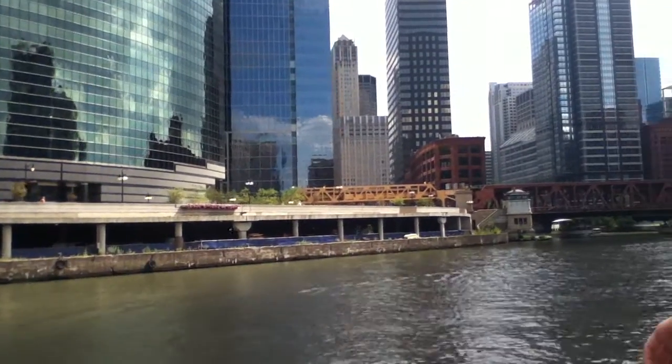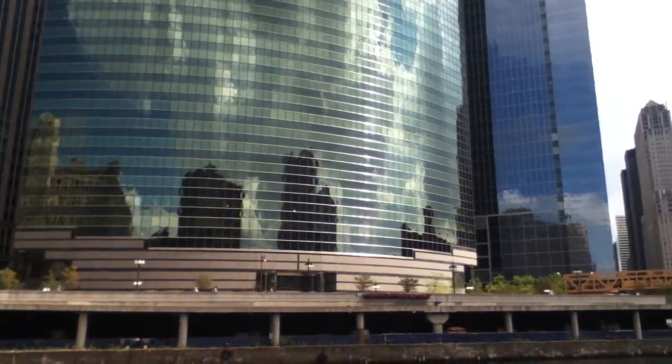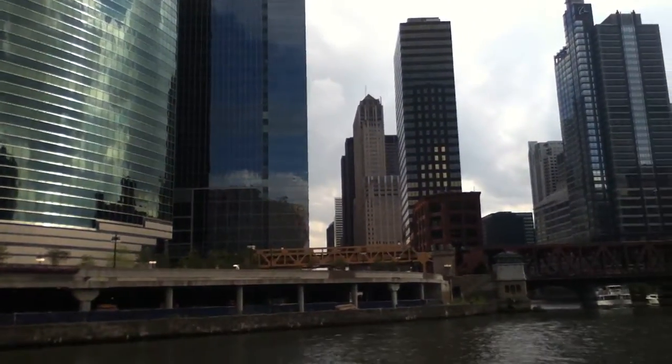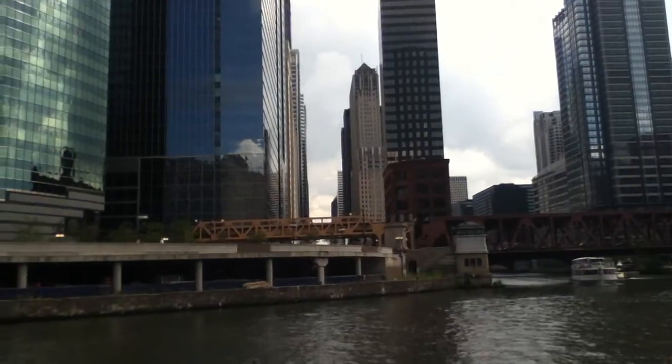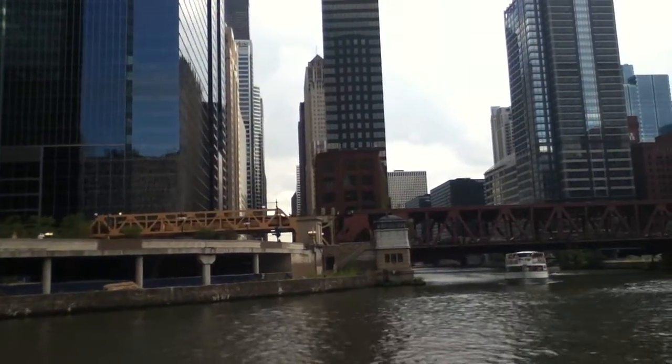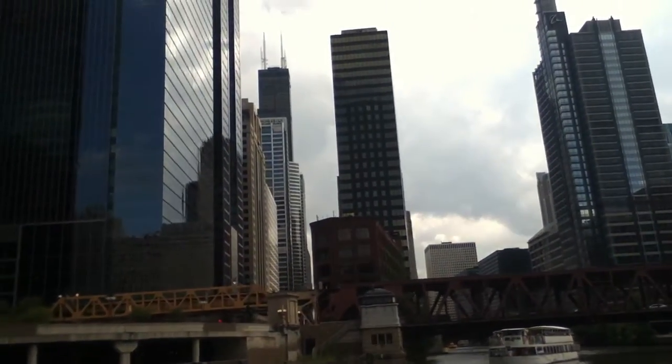And it was at this point that Chicago got its name. It was a Native American word — 'Shigadua' — which means strong, powerful smell. There were wild leeks growing on the coast of the river at that time, and that smell permeated over the entire area.